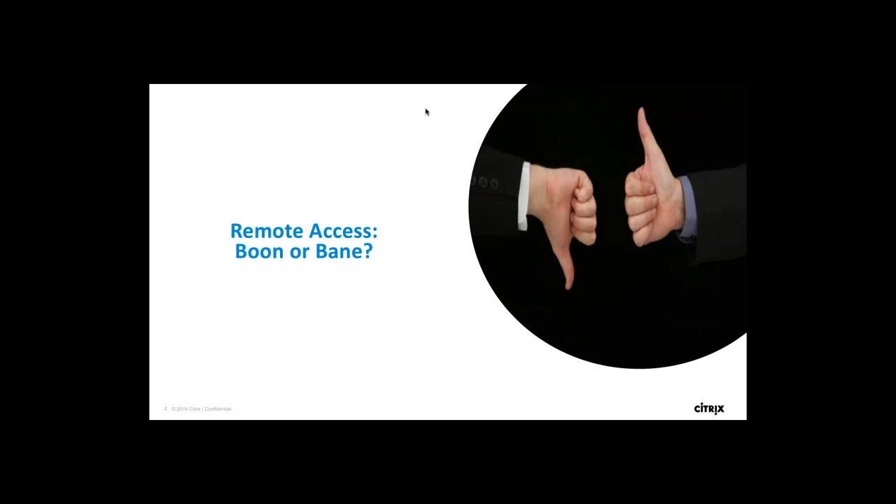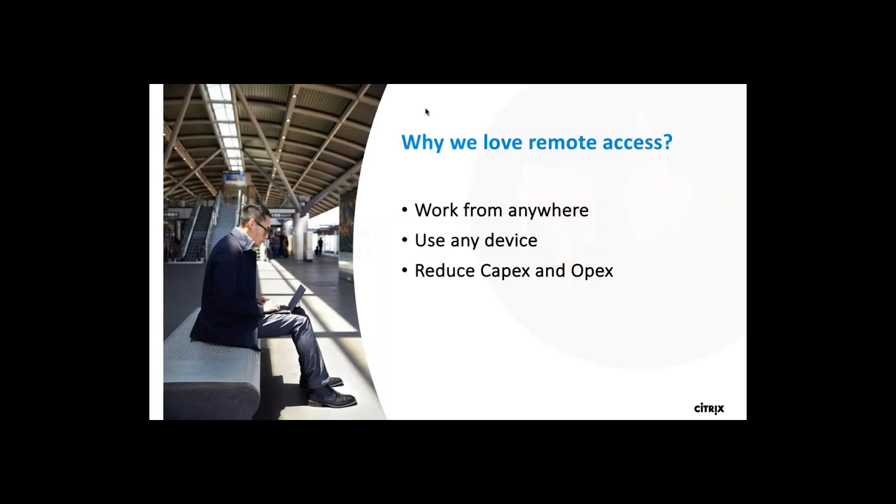Before we deep dive into the Secure Remote Access program, let's understand what remote access is and where we need it. Remote access is the ability to get access to a computer or network from a remote distance and be able to access from different types of endpoints. Employees generally like to work from home, from different branch offices, or using their home internet.